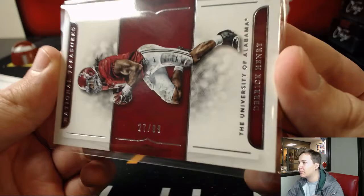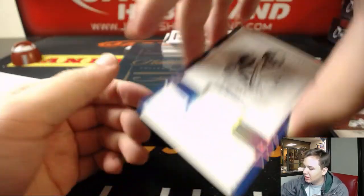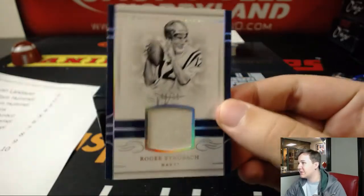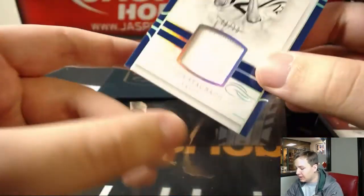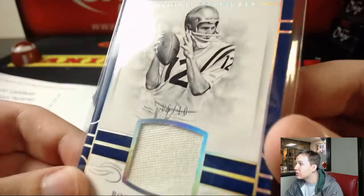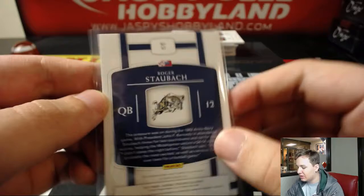I'll try to focus the number but it might be hard sometimes. We got Roger Staubach, number 10, 6 out of 10, going to William H. Navy Relic there — that's cool, player worn.